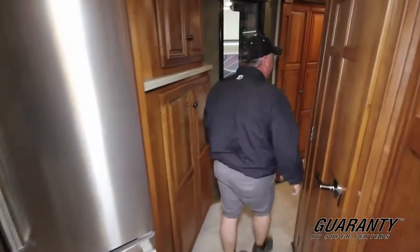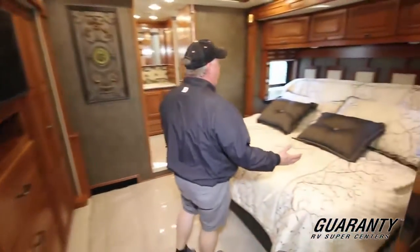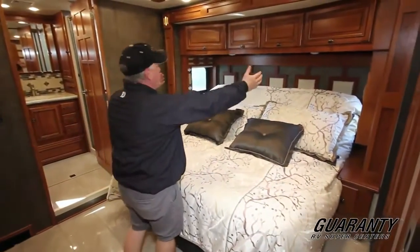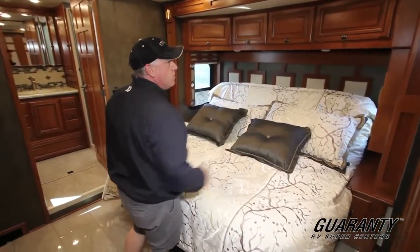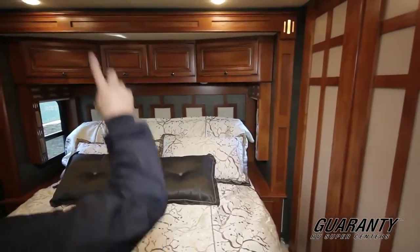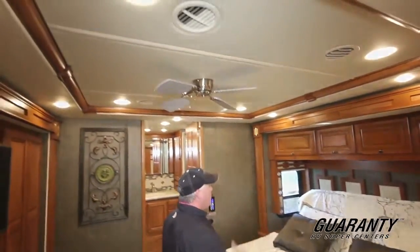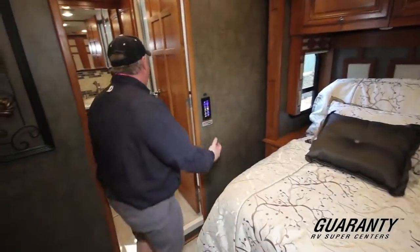As you work your way back, you get into the master bedroom. You have this giant king air mattress, with windows on each side of the bed to give you cross ventilation. The styling of this vehicle is just incredible — they've got a nice coped ceiling and LED lights in here. Of course, this is the bath-and-a-half model.